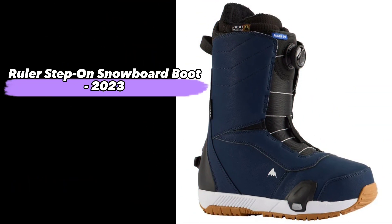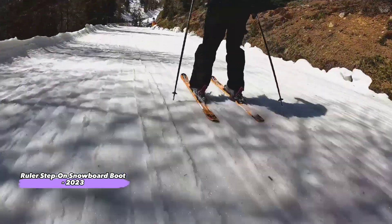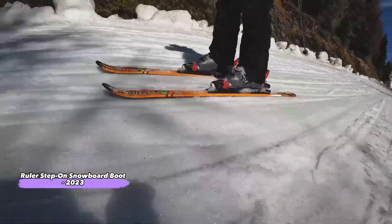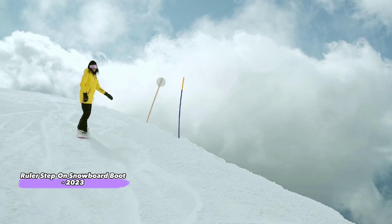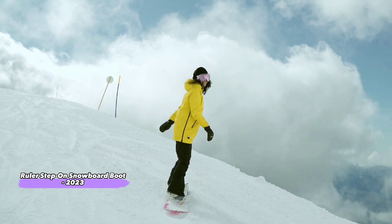Ruler Step-On Snowboard Boot. The Ruler Step-On is a great choice for women who want a boot that offers an athletic fit and support, but still looks stylish. This leather-slash-fabric snowboard boot has a high-performance fit along the lower part of your leg, where it needs to be snug to keep you in control when you're flying down mountains on your board.